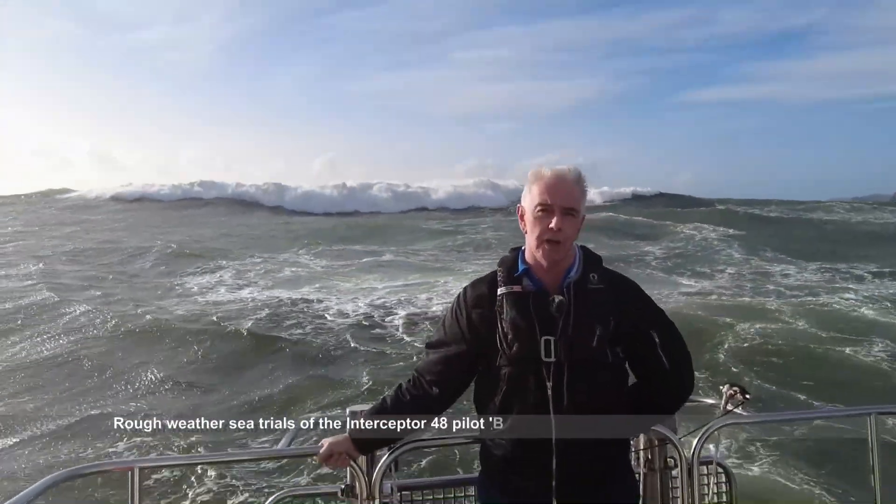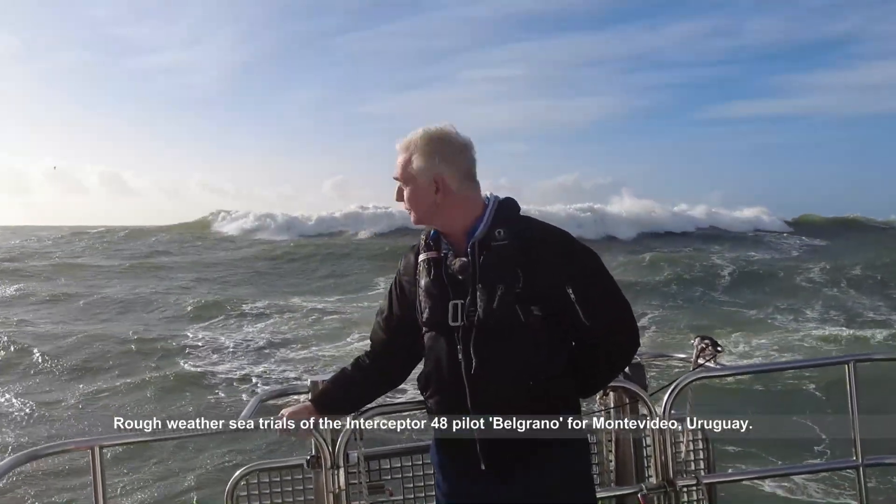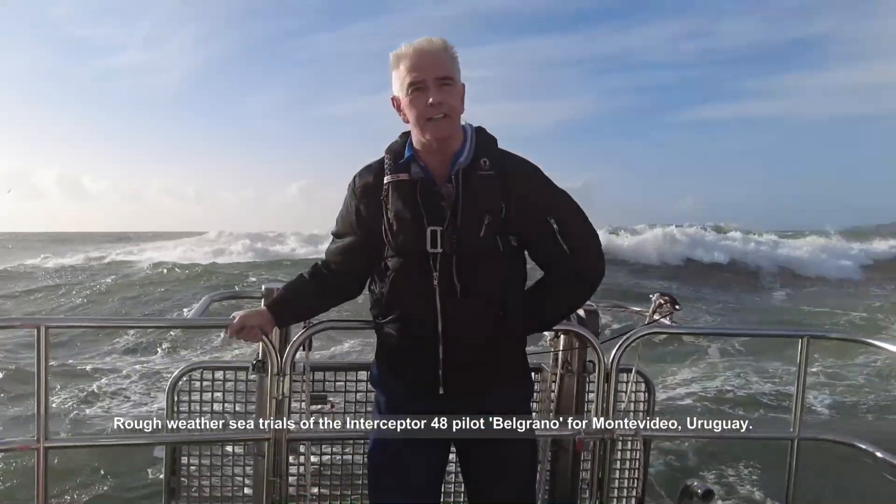We're out on the new Interceptor 48 pilot boat. We built some River Plate pilots in Montevideo, Uruguay. Some nice breaking seas here today.